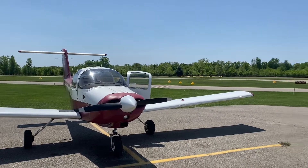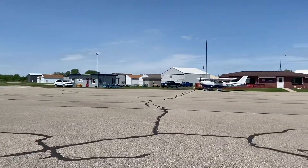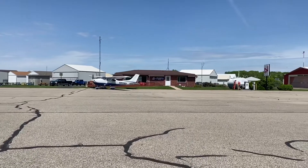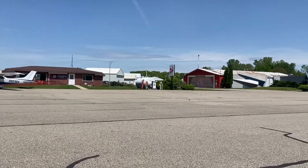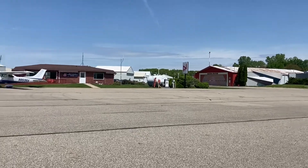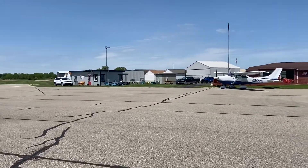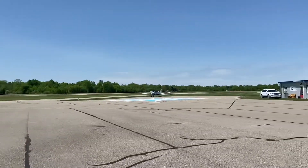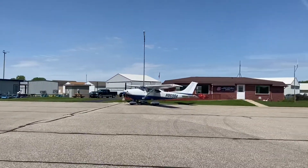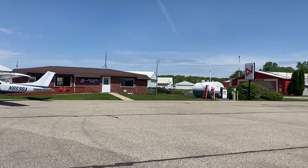Today we brought the Tomahawk to one of my favorite airports, which is Owasso. KRNP is the identifier here in Owasso, Michigan. They've usually got great gas prices and a very good restaurant as well. The field is always in nice shape, runways are always painted great, and the food's always awesome. Let's go in and check out the terminal building.